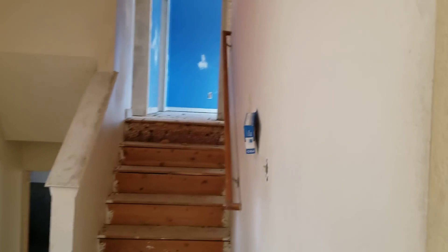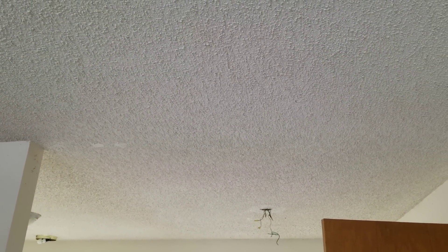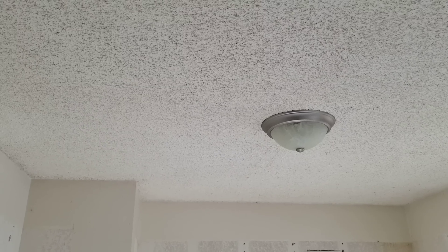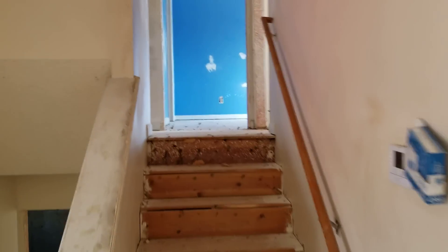The other thing we really want to do here is deal with this popcorn ceiling — it's pretty gnarly. Sometimes we'll keep popcorn, sometimes we won't; it depends on what shape it's in. This stuff is pretty thick and pretty ugly, so I think we're just going to have it all stripped down. Usually if the popcorn hasn't ever been painted it comes off pretty easy, but if it's been painted or it's older, it can be a nasty job.